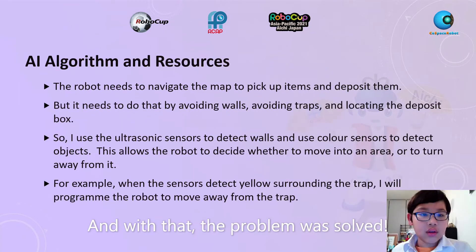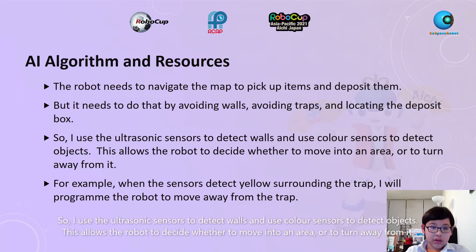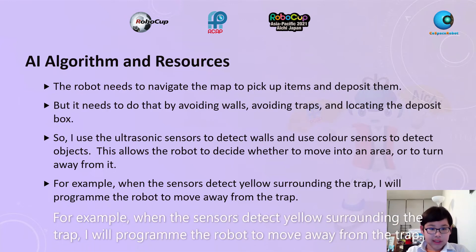AI Algorithm and Resources: The robot needs to navigate the map and pick up items and deposit them, but it needs to do that by avoiding walls, avoiding traps, and locating the deposit box. So I used the ultrasonic sensors to detect walls and colour sensors to detect objects. This allows the robot to decide whether to move into an area or to turn away from it. For example, when the sensors detect yellow surrounding the trap, I prevent the robot from moving toward the trap.